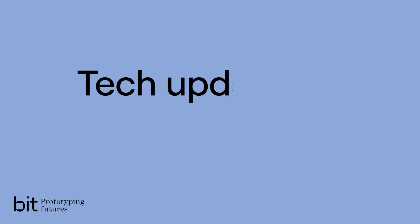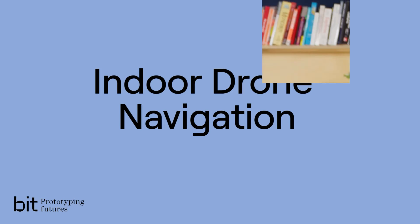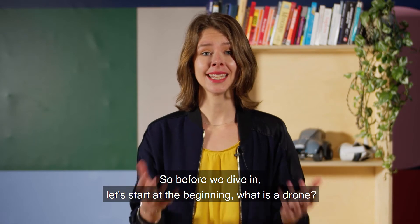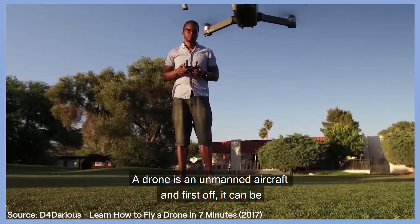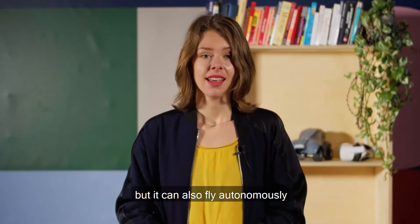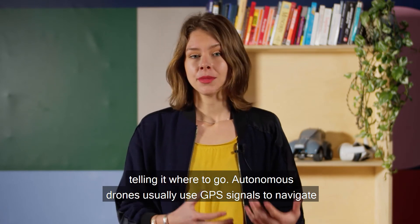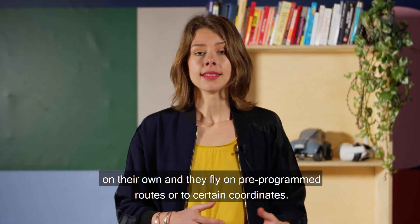So before we dive in, let's start at the beginning: what is a drone? A drone is an unmanned aircraft. First off, it can be remotely controlled, like you would with a child's race car. But it can also fly autonomously — in other words, it can fly independently without a human telling it where to go.